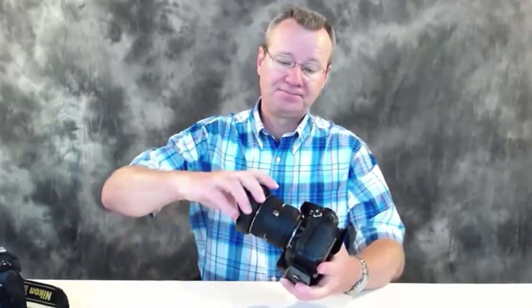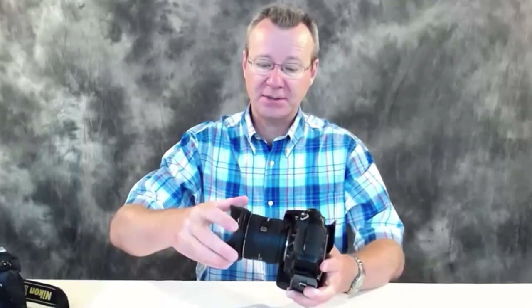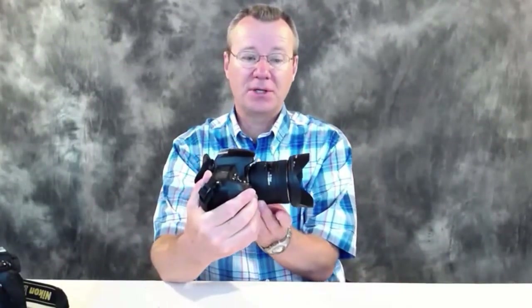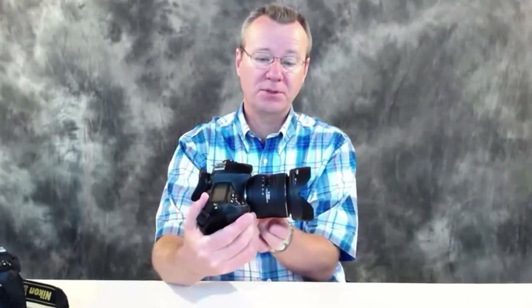It's got a nice lens hood on it that snaps into place. The action on the lens — the front of the lens moves in and out when you're zooming — but we're talking about maybe a quarter of an inch, or 10mm. So it's not really anything you have to worry about.